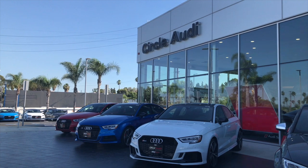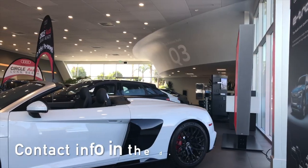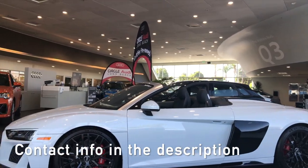I can't thank Circle Aldi enough for lending me the A6 Allroad. Lissandro or Keith will take great care of you if you're interested in any vehicles in their fleet.